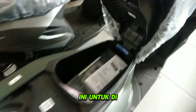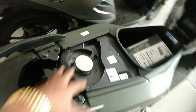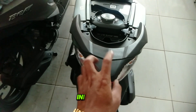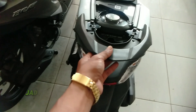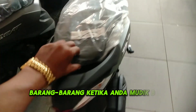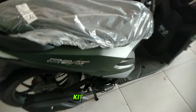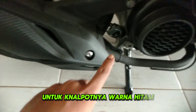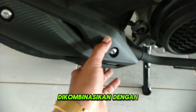Bagasi jok lumayan luas. Tangki bahan bakarnya 4,2 liter. Bagel ini berbahan besi, jadi untuk pemegang pembonceng atau untuk menaruh barang ketika anda mudik bisa ditaruh di belakang sini. Untuk foot step berbahan besi warna hitam dilapisi dengan karet. Untuk kenalpot warna hitam dikombinasikan dengan cover muffler warna hitam berbahan plastik.